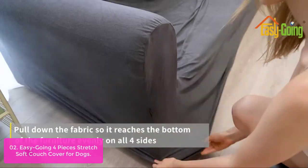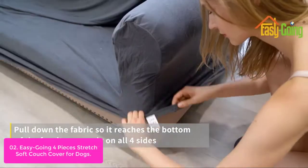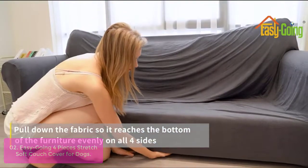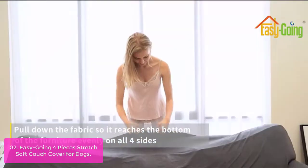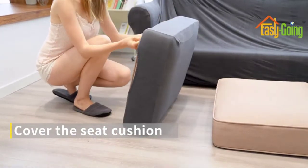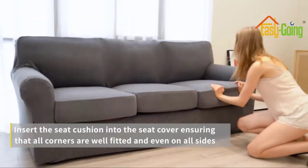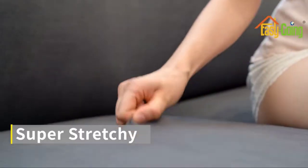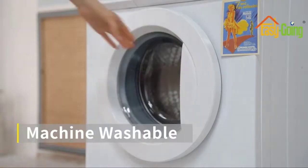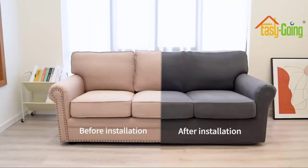Sofa slipcovers fit sitting width between 60–85 inches. Features one size fits most — kindly measure before ordering. The 85% polyester and 15% spandex fabric makes these sofa covers more stretchy and durable, ensuring both good function and comfort.